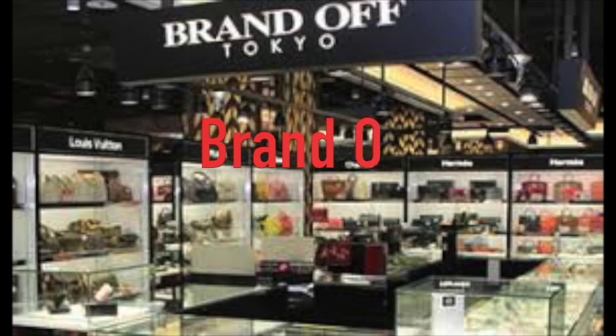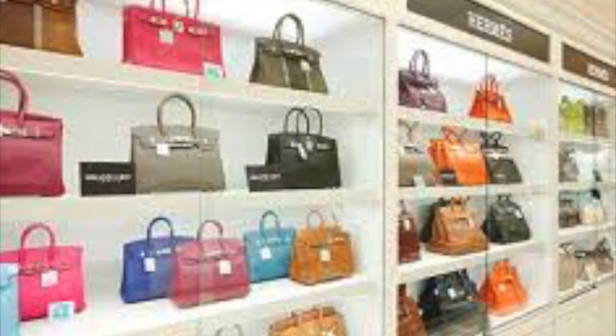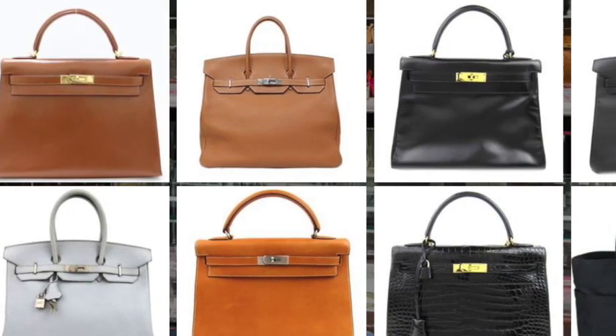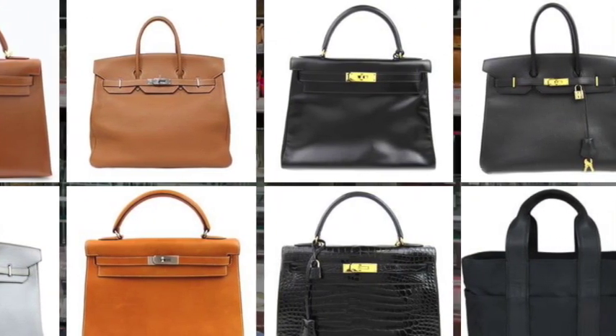Brand Off. They are especially known for Hermes Birkin bags. They sell pre-owned and new Birkin bags as well. They have a variety of Hermes Birkin bags, but their price is relatively high compared to other shops.